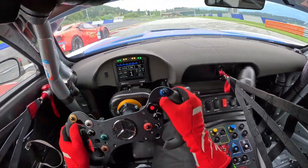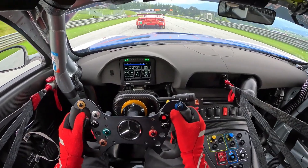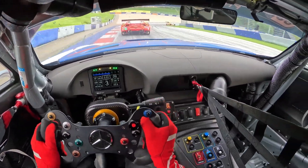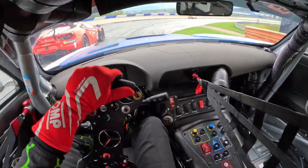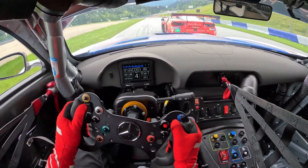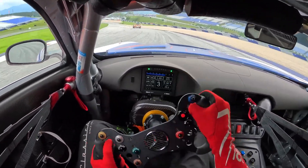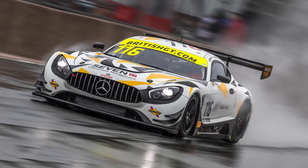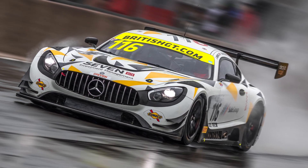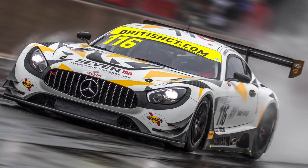Since its debut in 2016, the Mercedes-AMG GT3 has been a dominant force in GT racing, racking up victories in prestigious endurance events such as the 24 Hours of Spa, the 24 Hours of Nürburgring, and the Bathurst 12 Hour. Piloted by a roster of talented drivers, the GT3 has consistently set lap records and thrilled spectators with its blistering pace. With its relentless performance, the GT3 continues to push the boundaries of GT racing — from the roar of its mighty V8 to its sleek silhouette tearing down the straightaways, a true testament to Mercedes-AMG's dedication to speed, performance, and motorsport excellence.